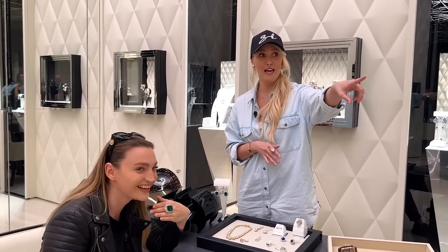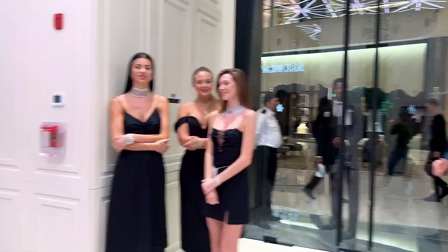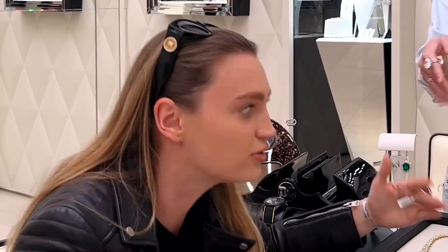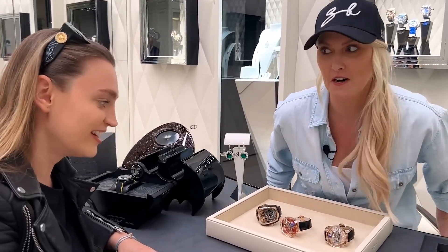Everyone's taking note of everything Domi's putting on her hands. The staff have hawk eyes — you're not getting away with it. Sorry, it fell in my pocket — it wasn't really me, it jumped in there on its own! All right, serious business now.